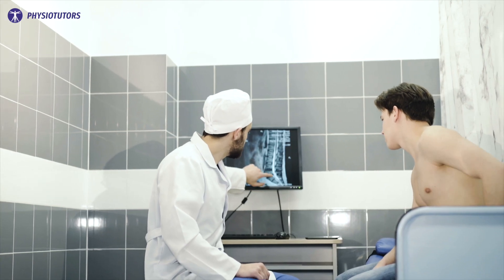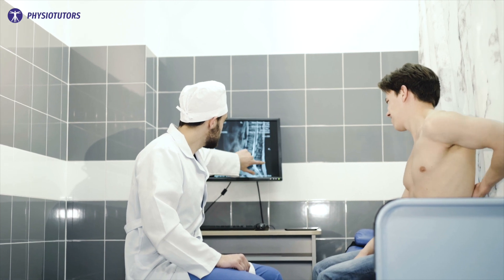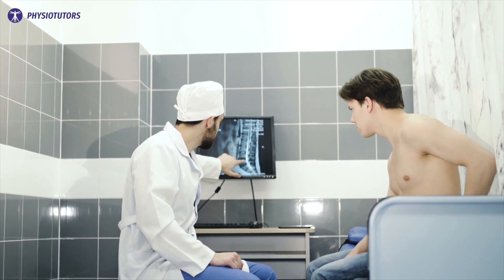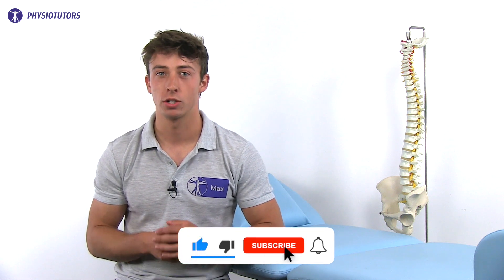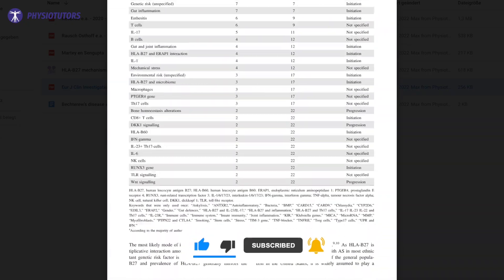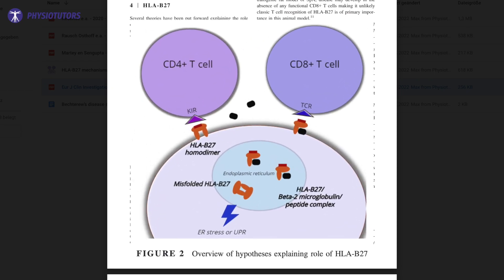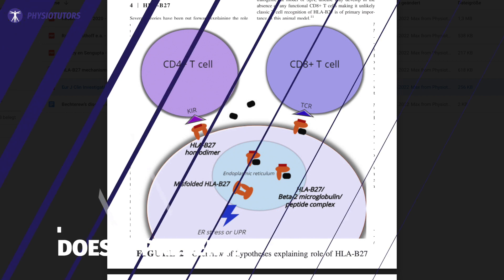Who gets it? It almost always comes up before the age of 45. Most symptoms start around the age of 25, though with women having fewer complaints than men — the disease course seems to be less aggressive in women. It has a strong genetic component linked to the HLA-B27 protein. There are several theories describing the exact mechanism, which you can check out in a paper by Koning et al. in the European Journal of Clinical Investigation.